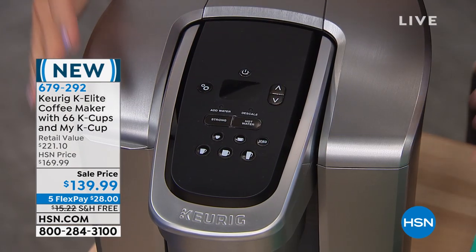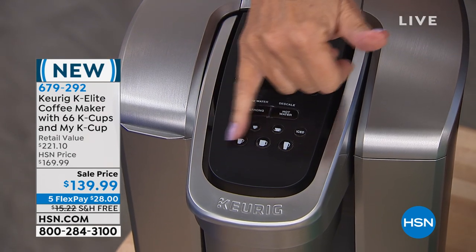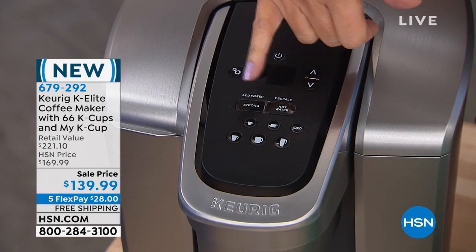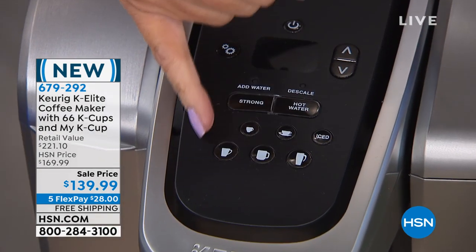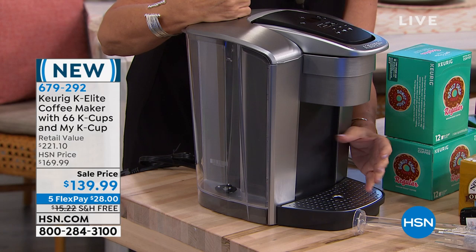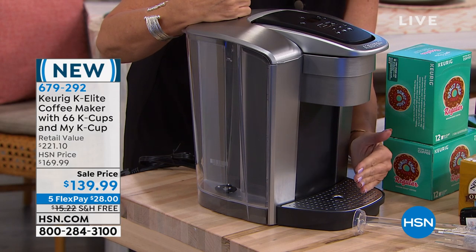The biggest reservoir they offer — they offer different strengths in terms of if you want to make it a strong brew or if you just want to do hot water. Different size cups are available as well. This also enables you to do your iced coffee.